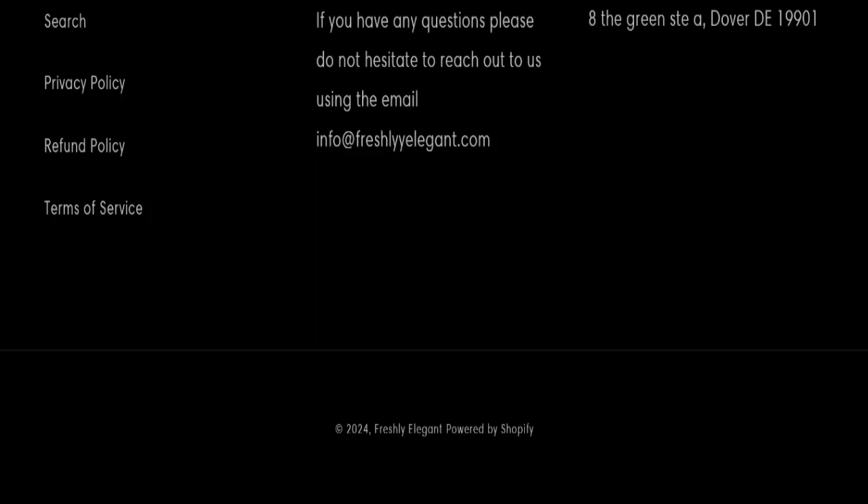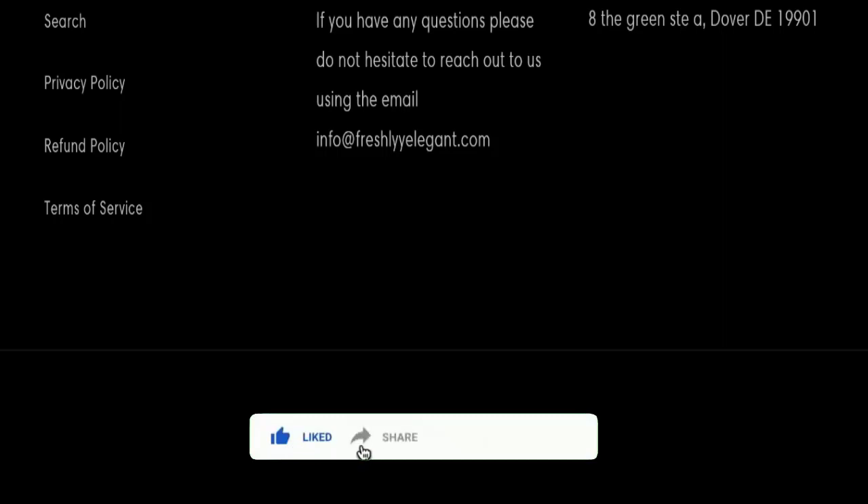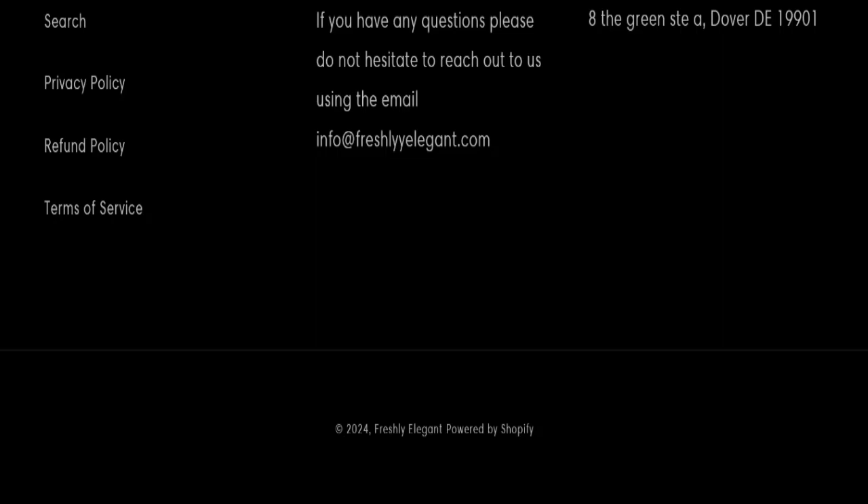We have also recommended you to make the right decision while exploring. I hope that this video will be helpful for you. That's all for today's video, so do not forget to like, share, and subscribe. Take care and thank you so much for watching.